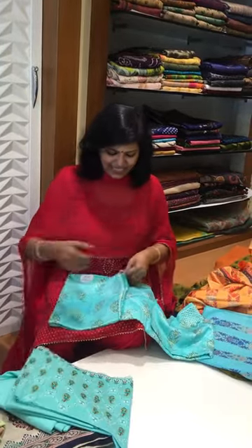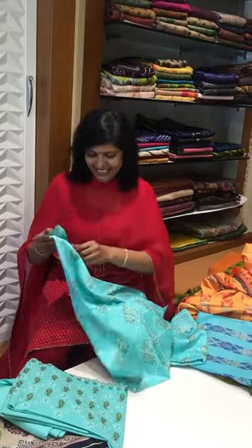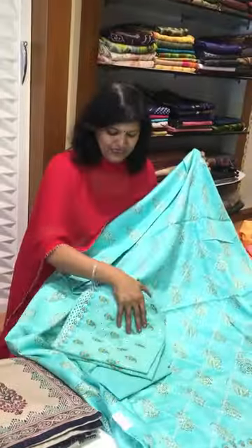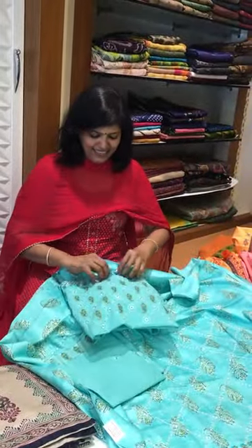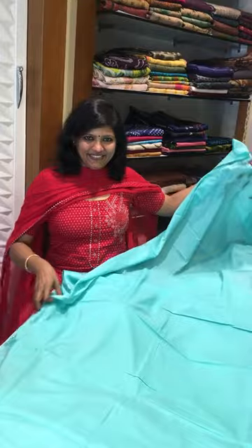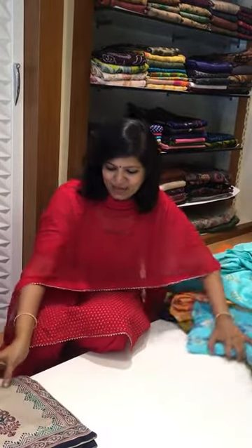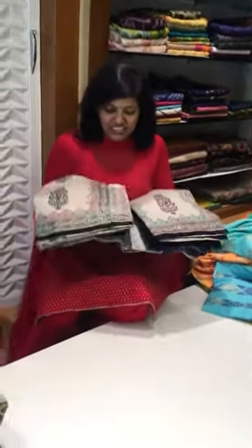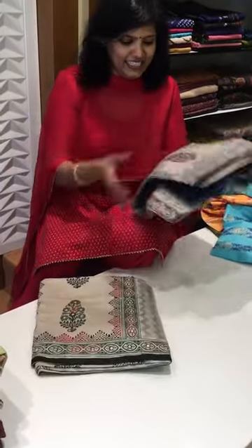See this — it's a nice lace-kind of work. A beautiful bluish-green color concept with this pant and this amazing dupatta. The dupatta is so nice in this one.